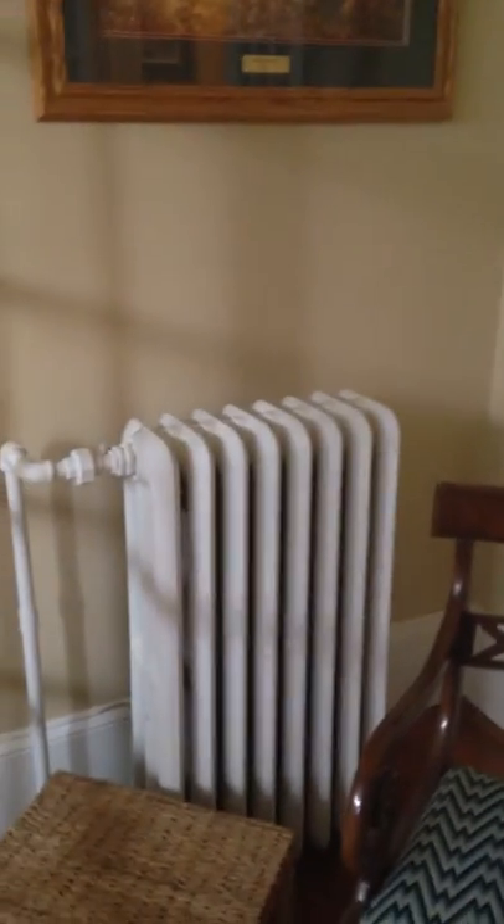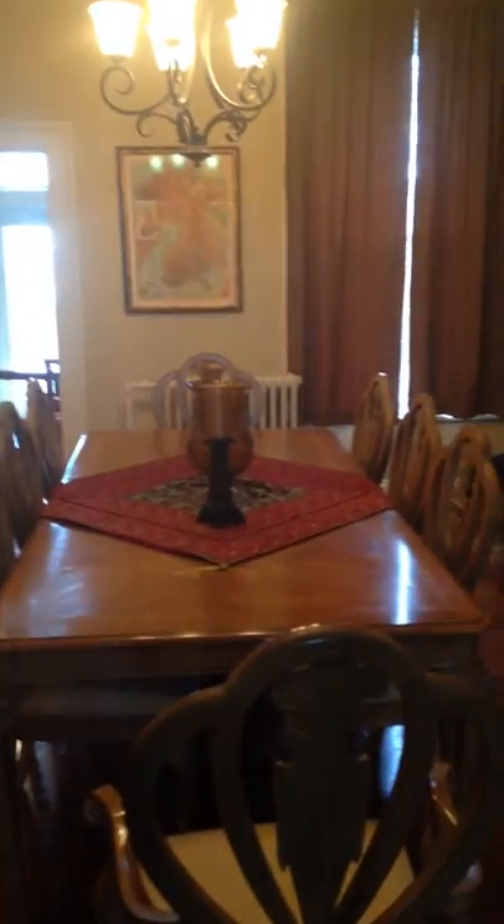French doors leading into the dining room. There's your radiators. This whole house is oil-fired hot water radiation.